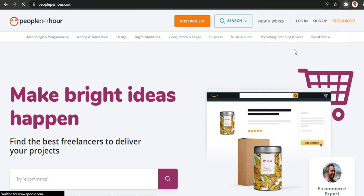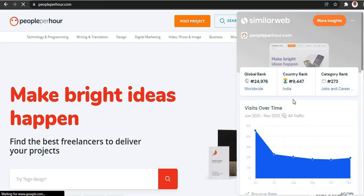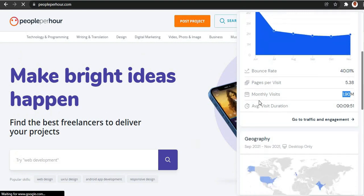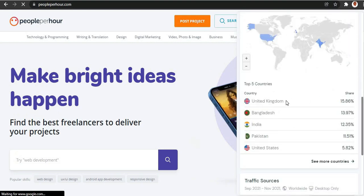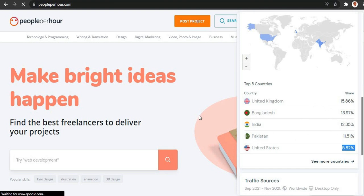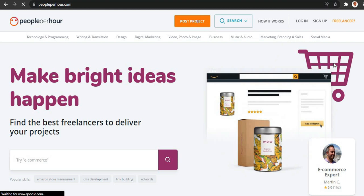I'm going to pull up my SimilarWeb extension right here. It says up to one million people come to this website every single month, which means there's a lot of opportunity for you guys to make money. Some top-tier countries that come here include the United Kingdom, United States, Bangladesh, India, and Pakistan — those are the folks that actually come here and sell their services.